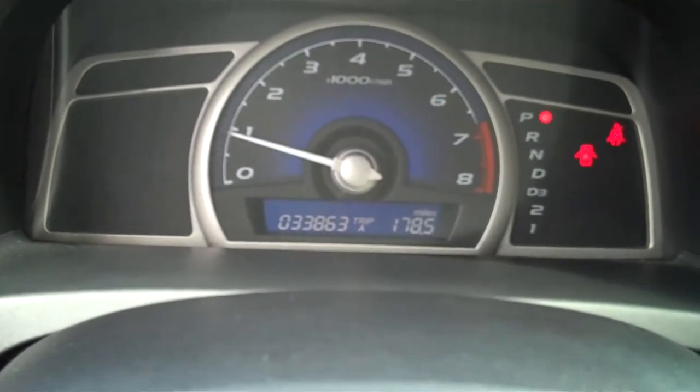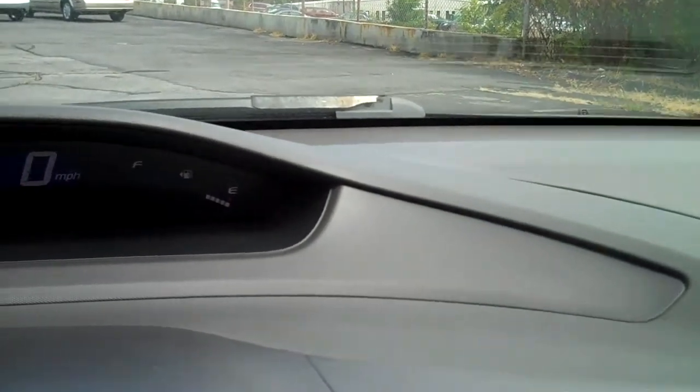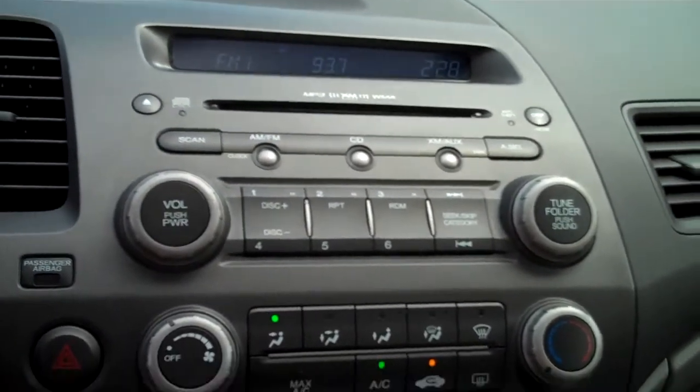This vehicle currently has 33,863 miles. You've got your heat, temperature, gas tank gauge, and speedometer up there. You have a CD player that's XM ready and also plays MP3s. You've got your AC and heat controls, automatic transmission, sunroof, and side curtain airbags.